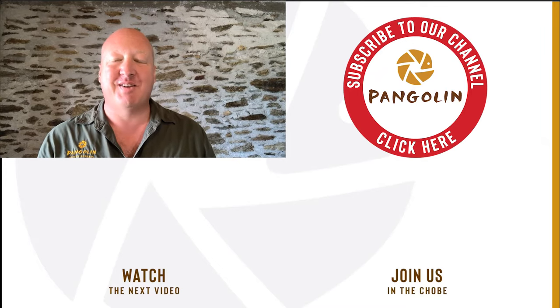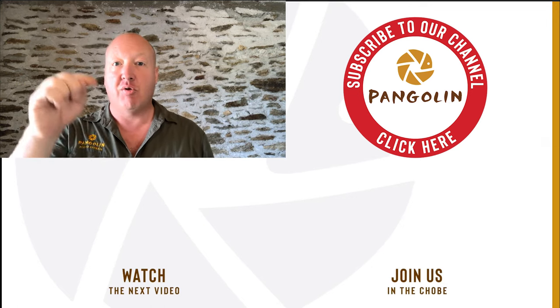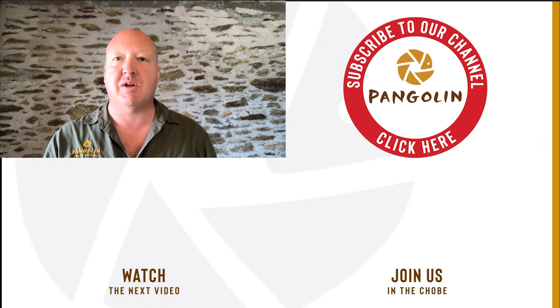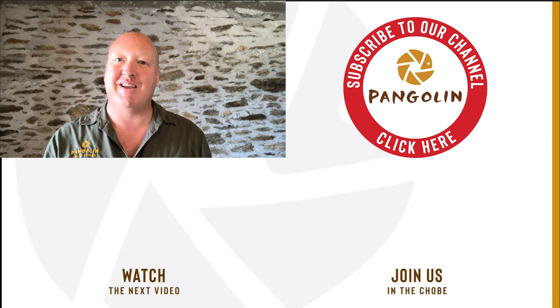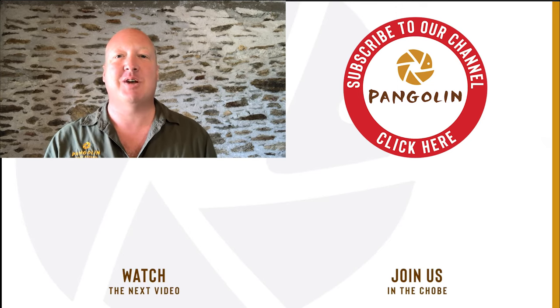I hope that has sufficiently whet your appetite to come and join us in the Chobe. If you go into the description right down below I will put links straight through to the package on the website so you can go and check it out. All you have to do is send an email off to one of my travel planners and let's see what we can do. We look forward to hosting you on safari soon. Thank you so much for watching.